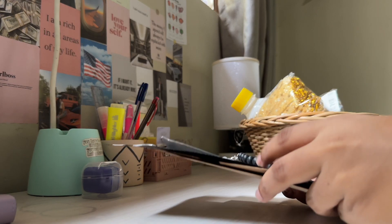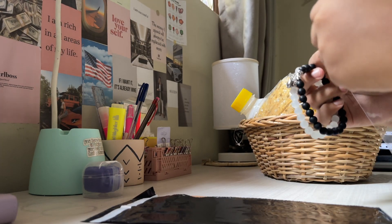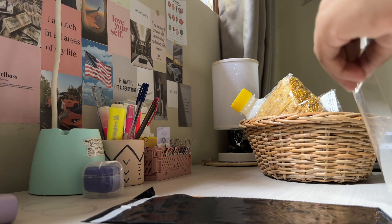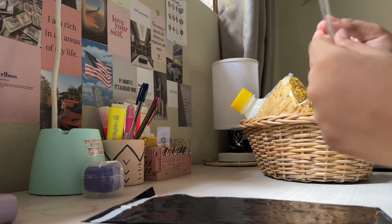I am going to pack orders. I am going to show you how to pack in this video.